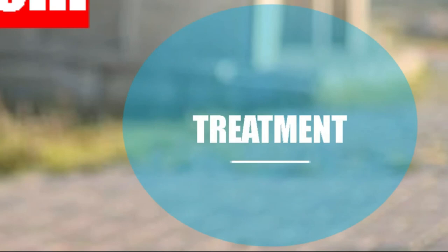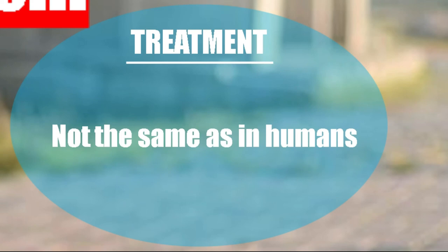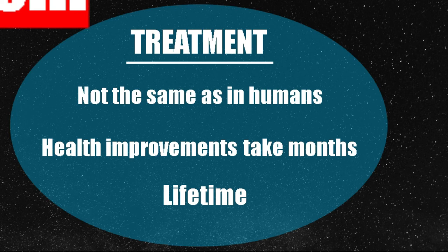Treatment is with levothyroxine — thyroxine equals T4. Three points must be taken into account. First, the dose used in dogs is different from humans: the half-life in dogs is 18 hours, whereas in humans it is 1 to 7 days — a huge difference. Second, once treatment starts, changes in locomotion and neurological signs can improve within a month, skin can improve in 3 months, and reproductive signs can improve in a year. It is a lifelong treatment. Third, controls must be done every month initially, then every 3 months, and once stable, every 6 months — but the patient must continue to be monitored for the rest of his life.